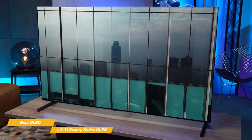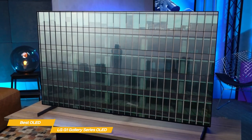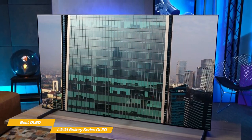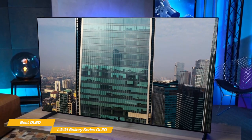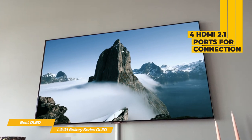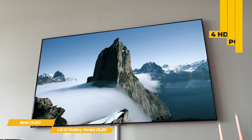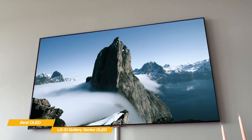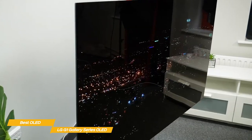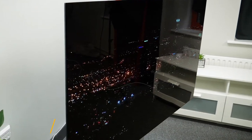LG has also improved the gaming experience with the LG G1 Gallery's 120Hz VRR and a new game optimizer that provides a dashboard of game-specific information and adjustments, including tools for picture adjustments, fine-tuning of dark areas, and low latency options. It also provides four HDMI 2.1 ports. If you're shopping for a new TV with a flexible budget, the LG G1 Gallery Series OLED is an excellent choice — great for both general viewing and gaming in a super-slim, wall-mountable form factor.